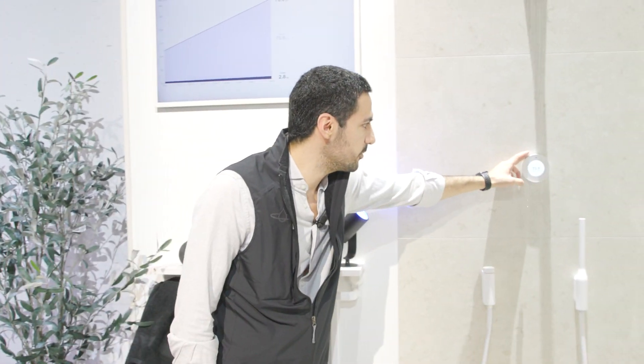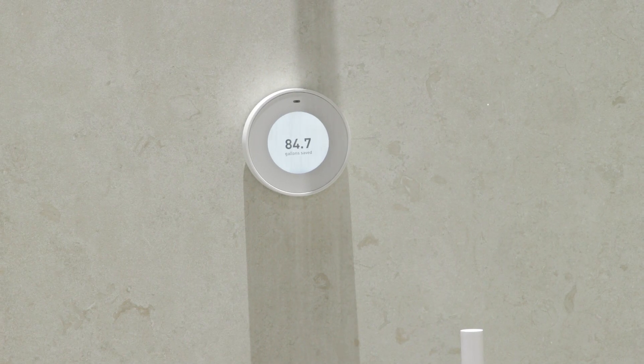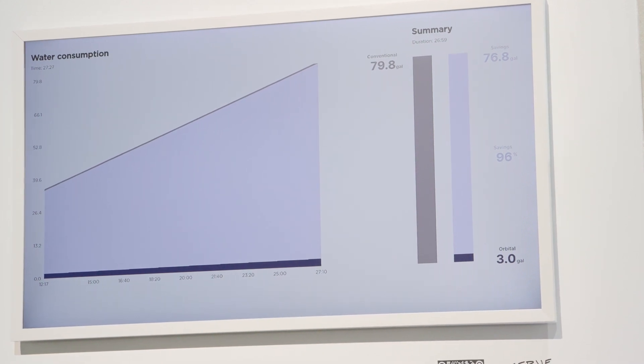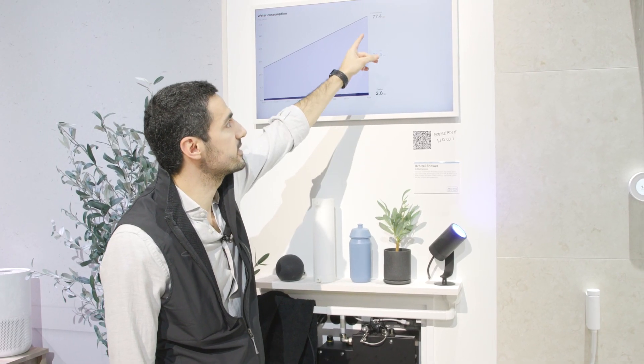Here you can change the temperature. This shower is connected to a graph — you can see that during a 26-minute session, a normal shower would have used 77 gallons of water, while the Orbital Shower used less than three gallons.